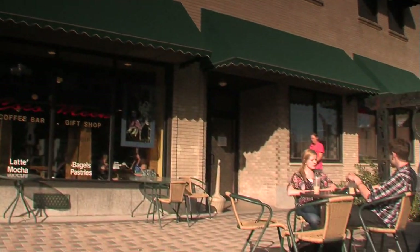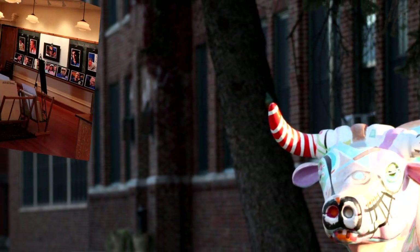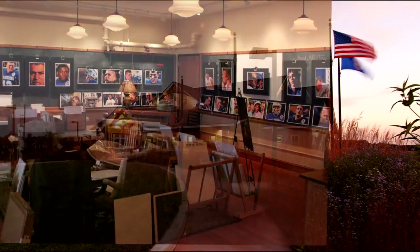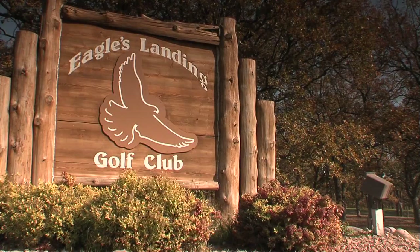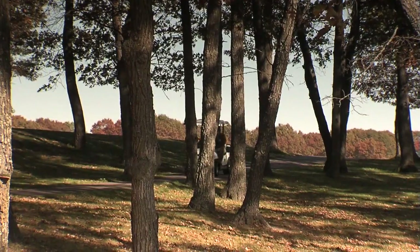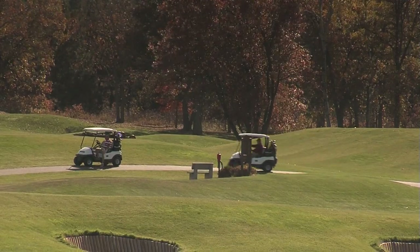Brainerd's downtown is revitalized. An old school building has been renovated and is now an art center. It's an easy drive on the Great River Road to get to many attractions. There's an abundance of affordable golf courses around the Brainerd area, and golf has become a leading reason to come to north-central Minnesota.